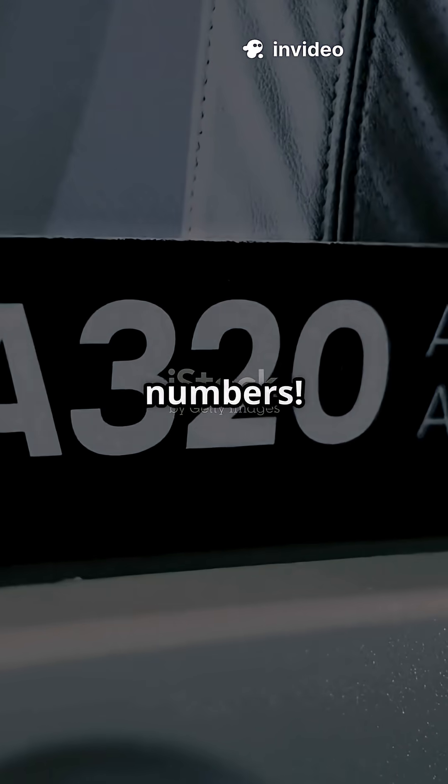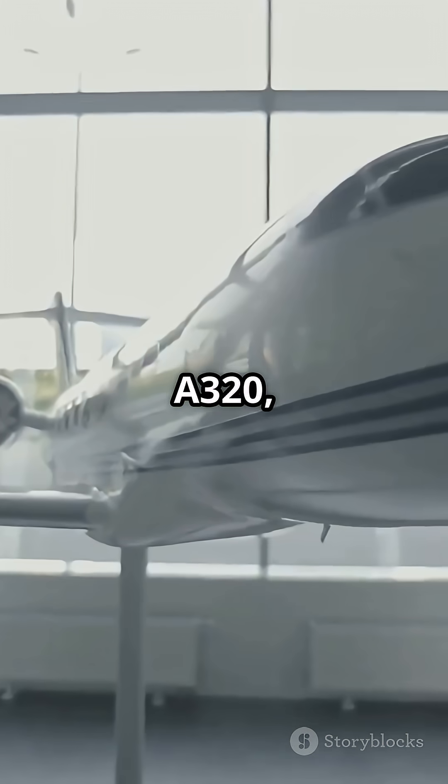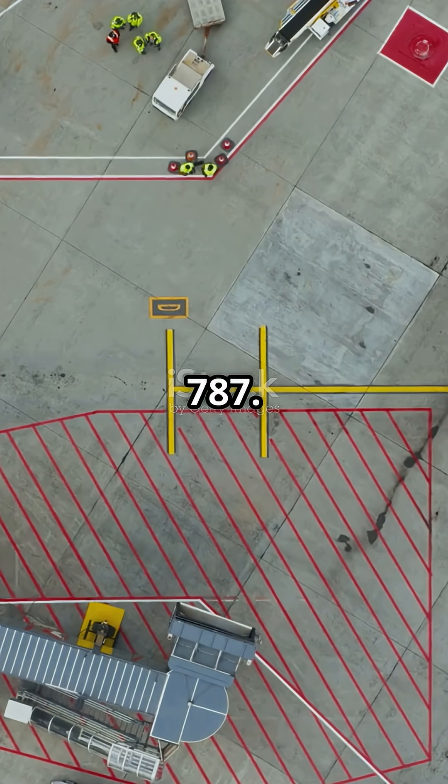And finally, those numbers. Airbus names start with A, like A320 and A380. Boeing keeps it classic: 737, 777, 787.